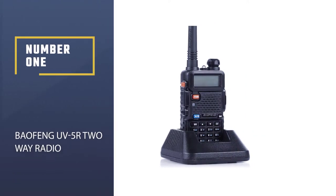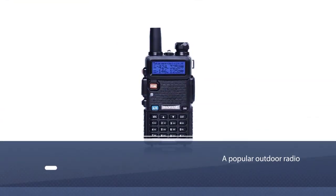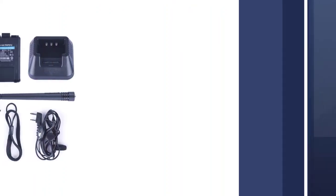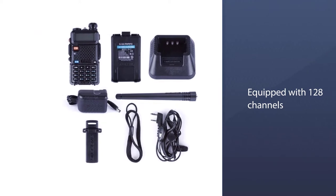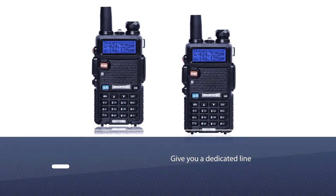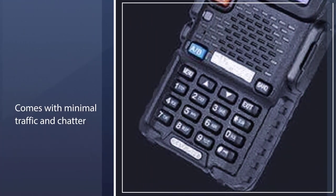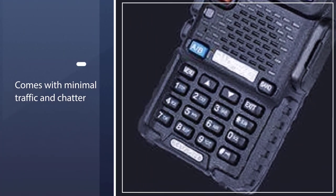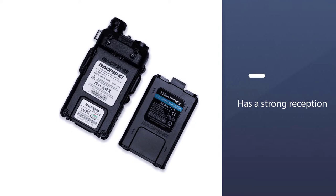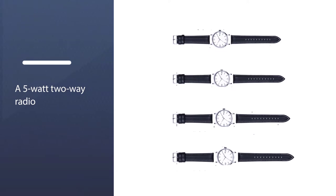Number 1, most popular: Baofeng UV-5R two-way radio. The Baofeng UV-5R two-way radio has been a popular outdoor radio used by hikers, sportsmen, and other enthusiasts. It is equipped with 128 channels and can give you a dedicated line with minimalist traffic and chatter. It also has a strong reception thanks to its strong output. Specifically, the Baofeng UV-5R is a five-watt two-way radio, so there's a guarantee that it can work under unfavorable conditions. Moreover, the radio has a busy channel lockout capability so that you can easily scan empty, unusable channels.